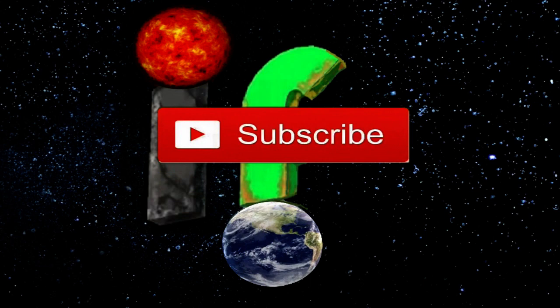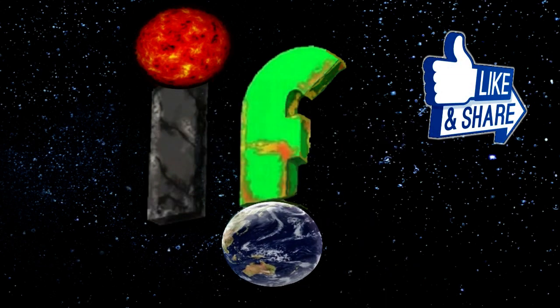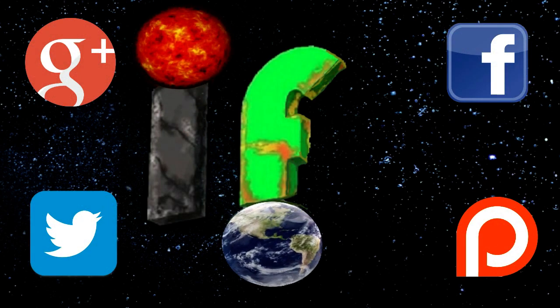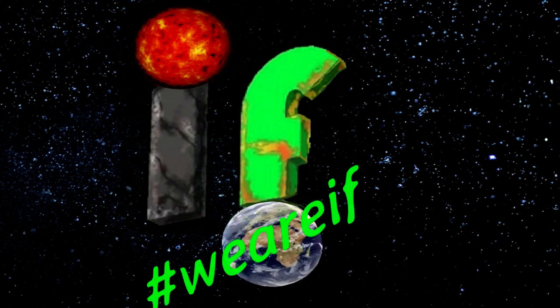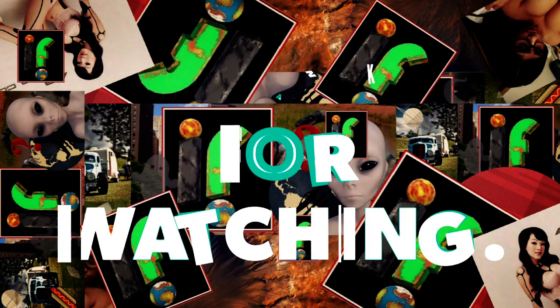If you enjoy what we do here on the channel, please hit that subscribe button, like and share. You can find us across social media by searching 'We Are IF.' Thanks so much for watching — see you next time.